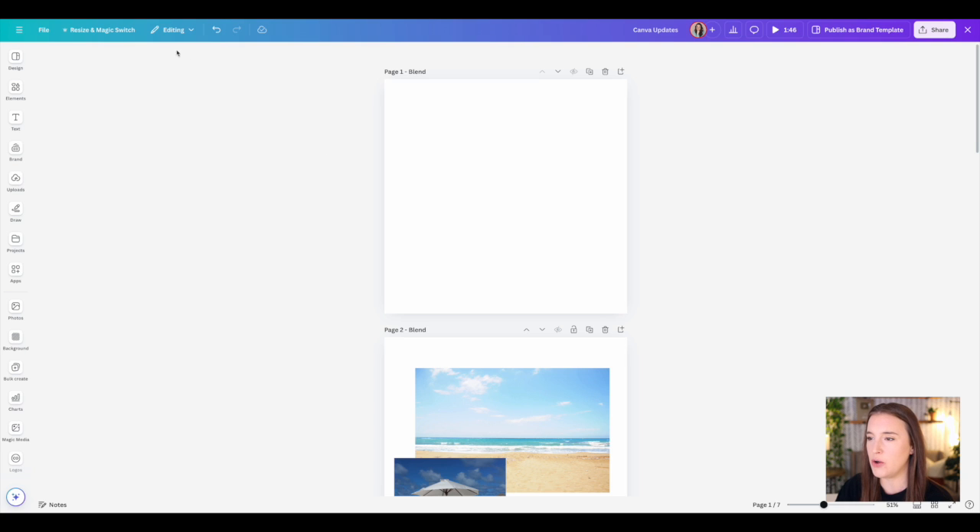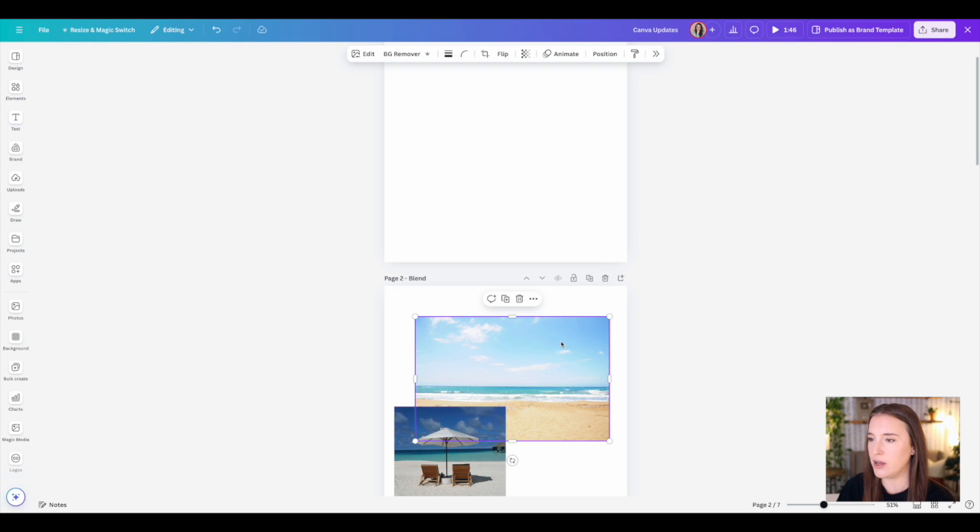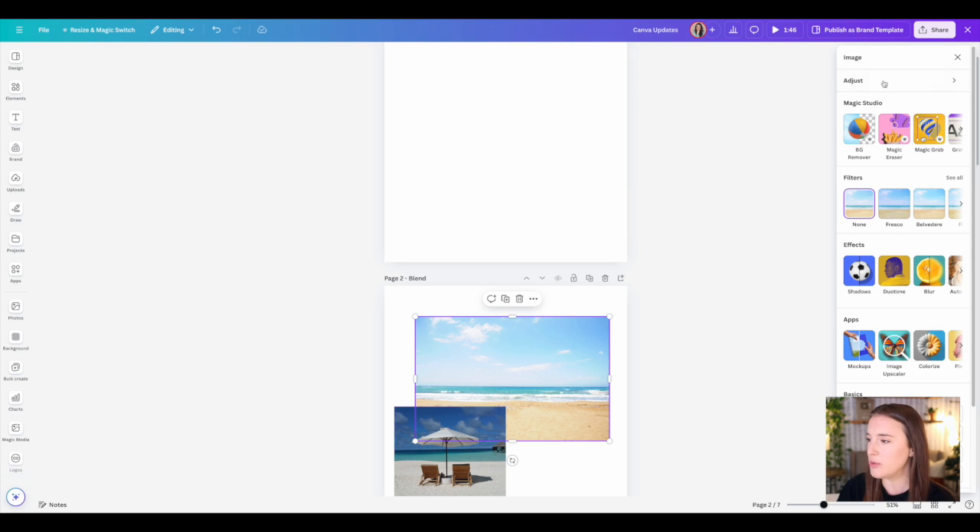Another change is that there's no longer a pinned menu at the top. When nothing is selected in your project, you won't see any menu at the top. When you select something like a photo, a floating toolbar appears — this is different from the one previously pinned to the top. This floating toolbar suggests the main edits and tools relevant to what you have selected. With a photo selected, it suggests options like editing the photo or a one-click background remover. You can click the arrows to expand the bar to the right to see more options like filters and effects.